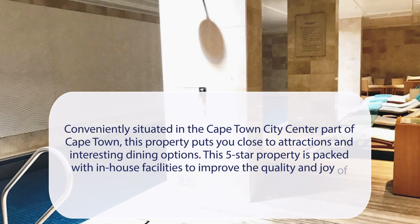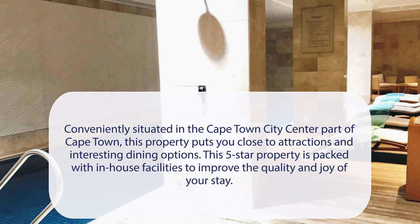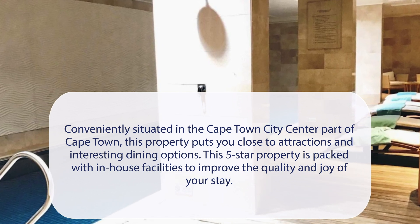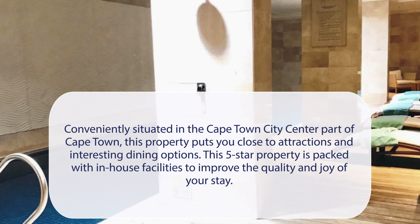Taj Hotel Cape Town is conveniently situated in the Cape Town city center, putting you close to attractions and interesting dining options. This five-star property is packed with in-house facilities to improve the quality and joy of your stay. It has a pretty good location.